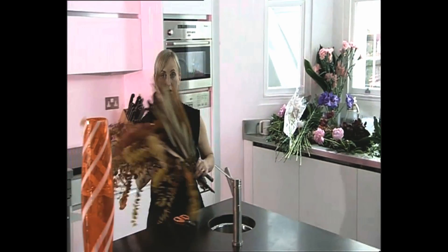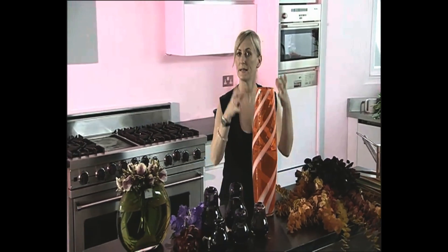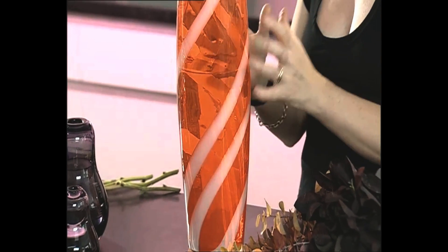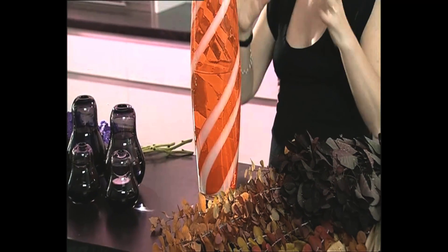When working with coloured glass or coloured vases, I like to think of the flowers almost being an extension of the vase. Something like this looks fabulous just on its own with no flowers in it. If you want anything that works with it, it's almost just got to flow really.